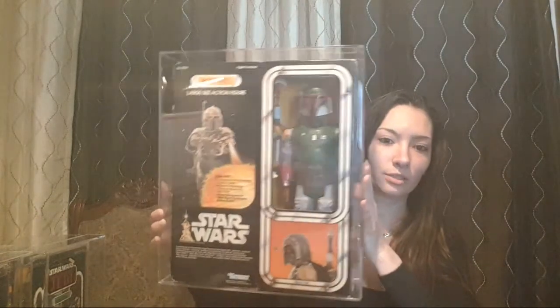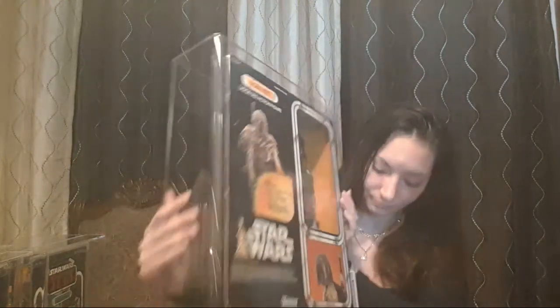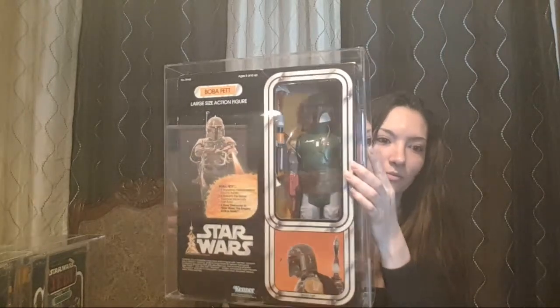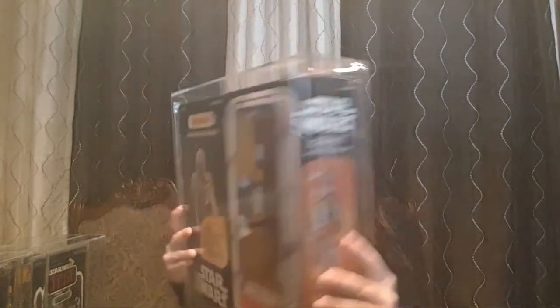Some say Boba Fett wasn't even a Mandalorian — I agree, Brandon. They do look better. For instance, this is sealed — this is a Canadian 12-inch Boba Fett, sealed. This got graded at a 70 plus. Again, when you have it displayed — this is pretty — it folds out, so it looks so much better. And here's the back.